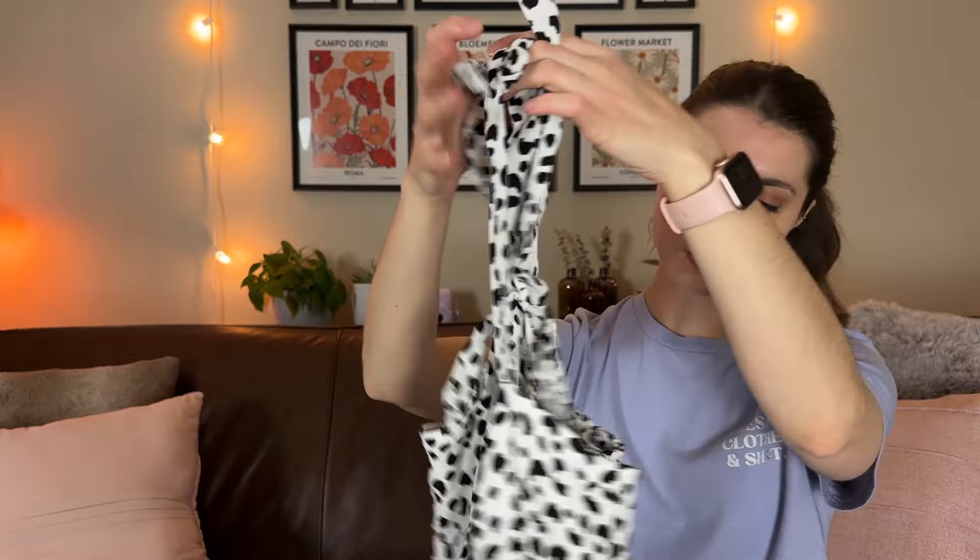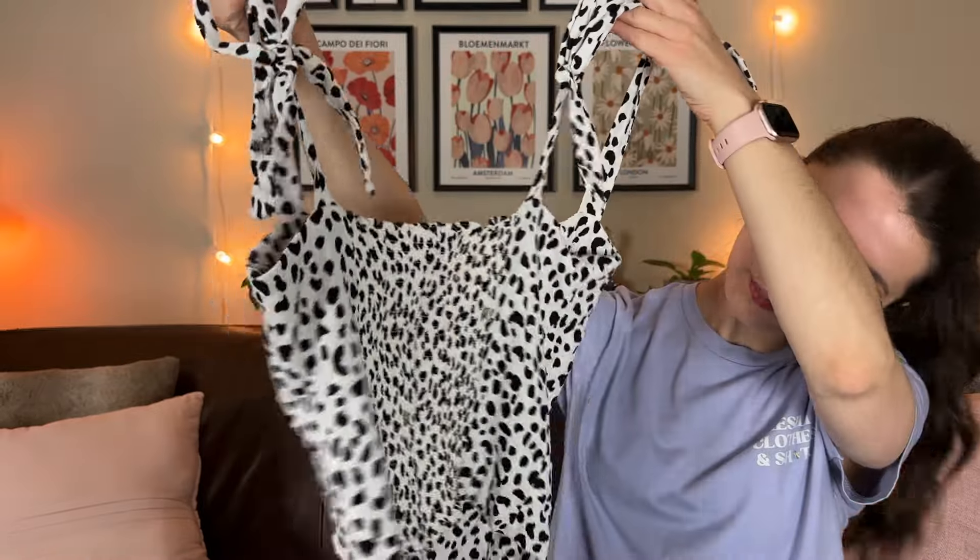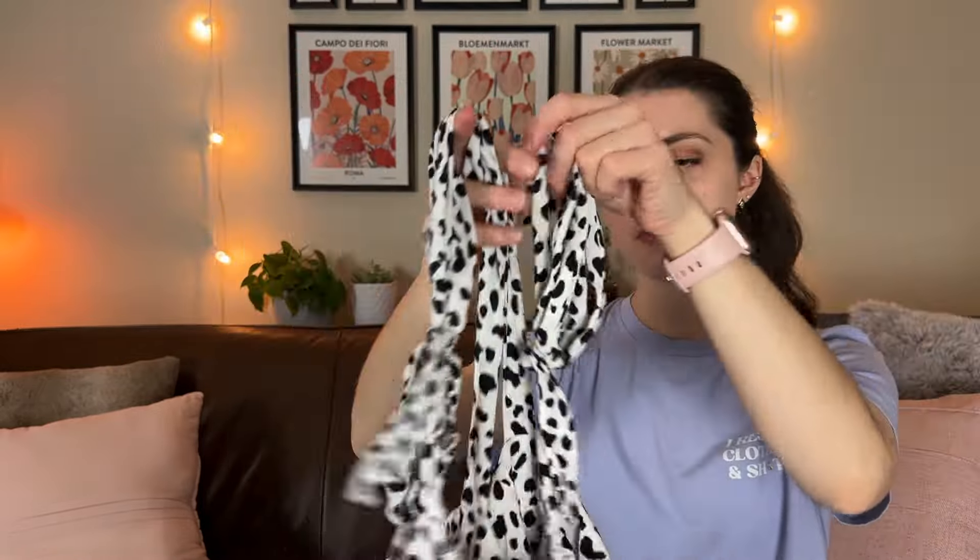Next up is this Reformation tie strap animal print tank top with a back smocked panel. Reformation is a really great brand to find — every time I find it my heart skips a beat, and it's maybe only been five to seven times. I mentioned in my 20 brands to thrift and sell video that Reformation has never sold for less than $30 for me, and that still holds true. I'm expecting around a $30 or a little more sale price.